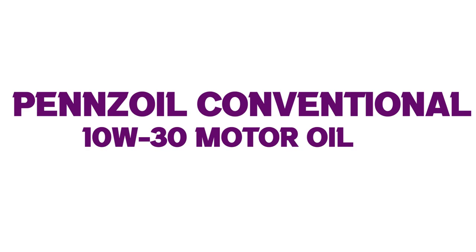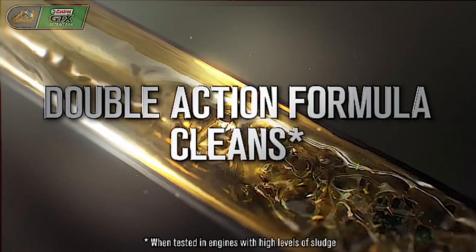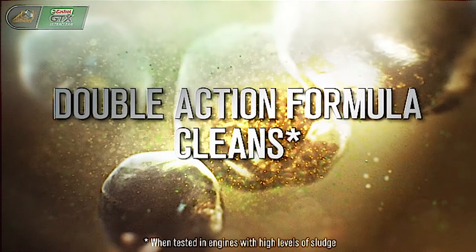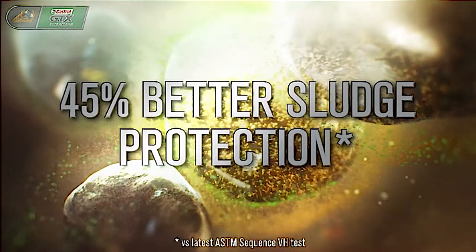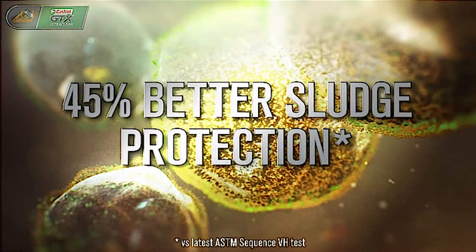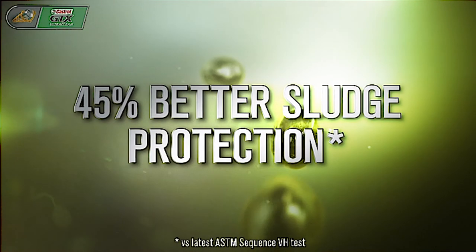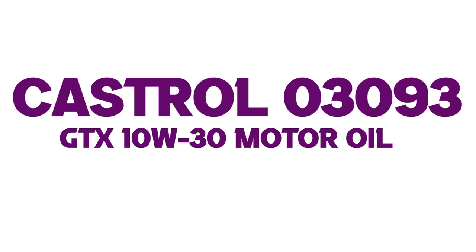Number four: Pennzoil Conventional 10W-30 Motor Oil. A conventional 10W-30 engine oil formula that keeps engines clean and responsive. No leading conventional oil provides better wear protection. Helps prevent sludge and other damaging deposits. Compatible with engine seals and all conventional oils. Comes in a single 5-quart bottle with ergonomic design for easy handling and pouring.